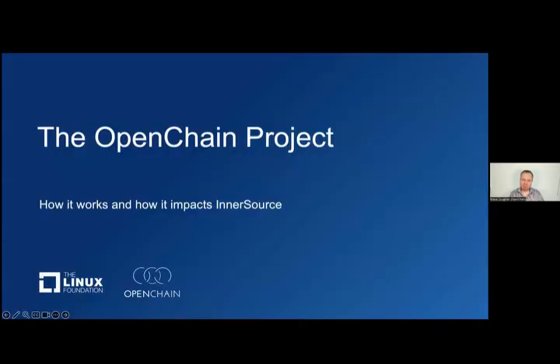My name is Shane Coughlin, and I'm the general manager of the OpenChain project at the Linux Foundation. Today I'm going to try and give you a bird's-eye view of what we're up to and why it matters for you in InnerSource. I'm also going to try and explain some ancillary things like scaling, or how you can take some of the approaches we've taken and apply them to whatever else you're doing.